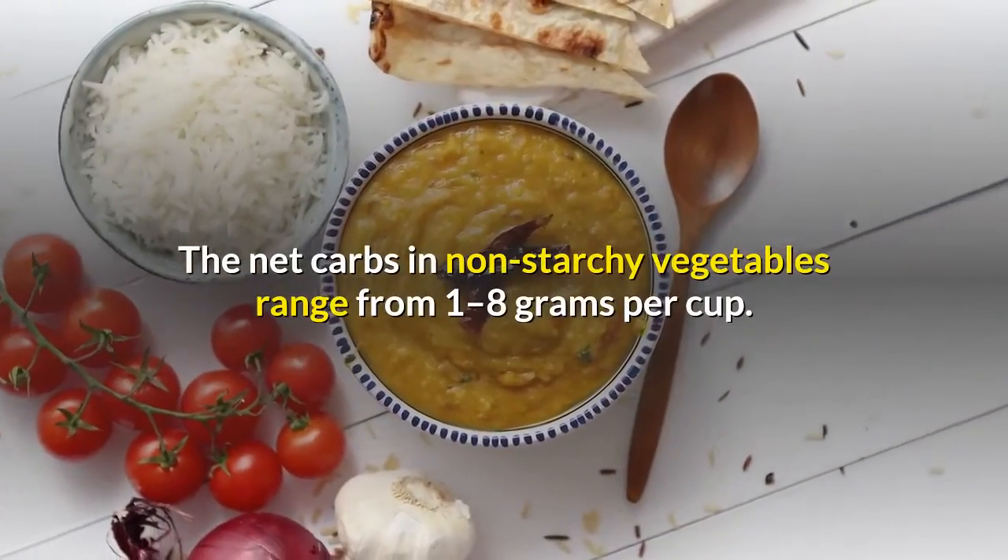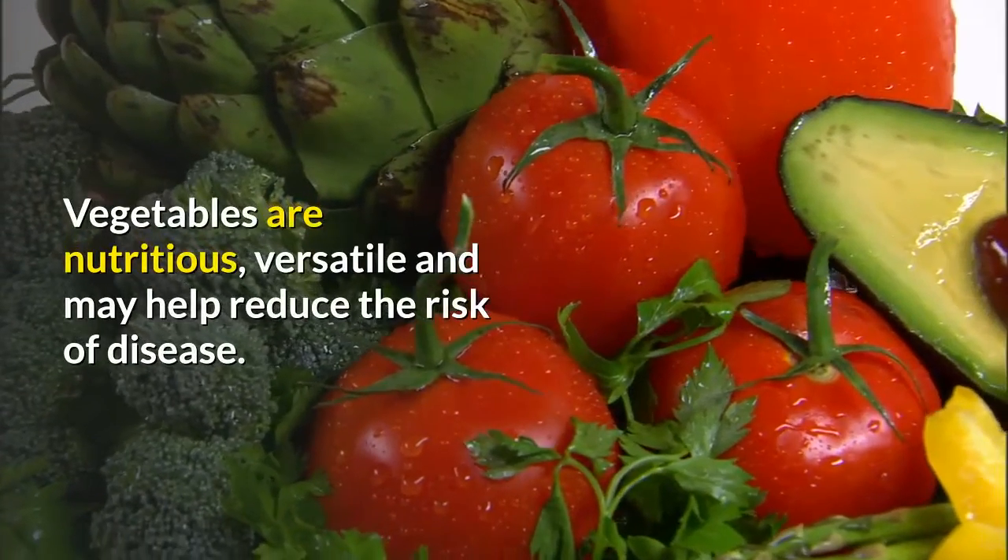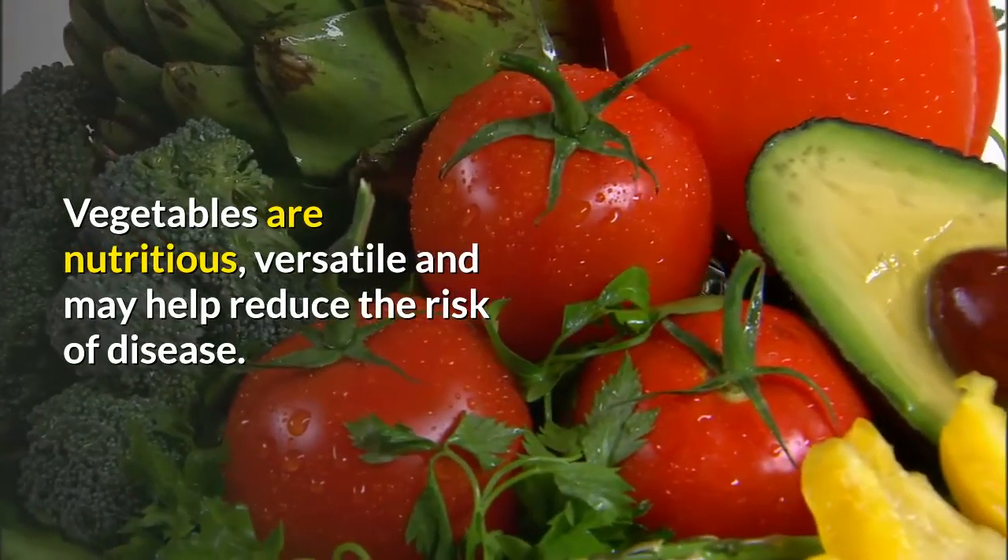The net carbs in non-starchy vegetables range from one to eight grams per cup. Vegetables are nutritious, versatile and may help reduce the risk of disease.